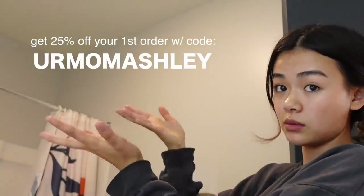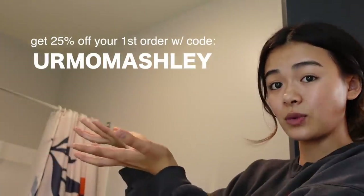They also have whitening strips — you just leave them on your teeth for an hour. I do want to thank Spotlight Oral Care so much for partnering with me on this video. Everything is vegan, cruelty free, and look at this — 100% recyclable packaging, sustainable. If you guys want to join the Spotlight community and get 25% off your first order, just click the link down below in my description and use my code.